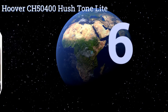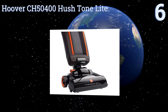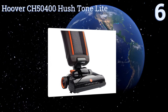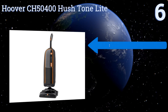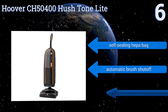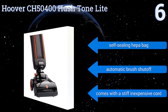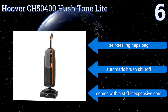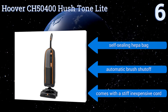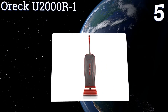At number six, if you need a vacuum to work quietly in a sensitive environment, the two-speed motor on the Hoover CH50400 Hush Tone Light allows you to select a lighter suction mode for a much quieter daytime operation. A patented sensor helps to prevent belt damage, it features a self-sealing HEPA bag and an automatic brush shut-off, however it comes with a stiff, inexpensive cord.